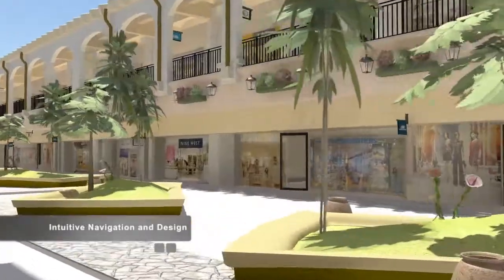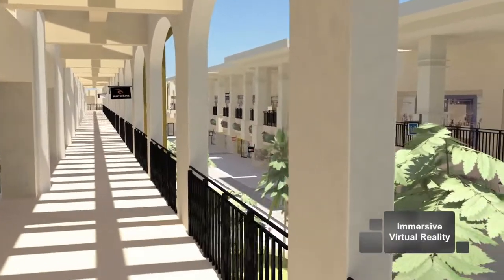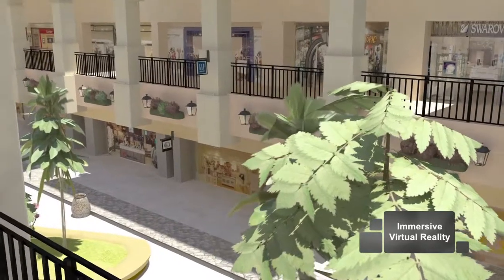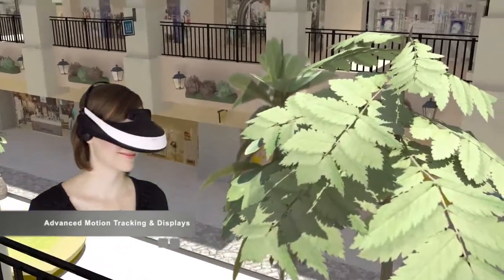Navigation through Showroom virtual environments is intuitive and easy. You can walk through your virtual world utilizing immersive VR. With full body motion tracking, you can stroll through a virtual world and experience it as if you were there, interacting through natural movement.